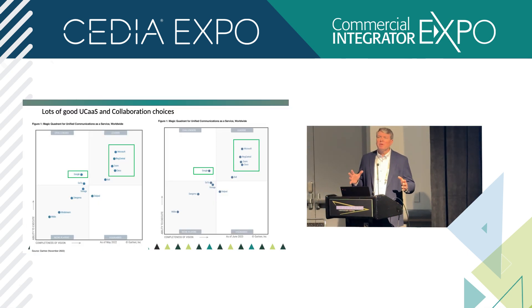From an AV professional perspective, a lot of the room-based systems — the mics, the cameras — are all tied into, at the core, unified communications, often as a service in the cloud, and collaboration. This is the Gartner Magic Quadrant for UCaaS.